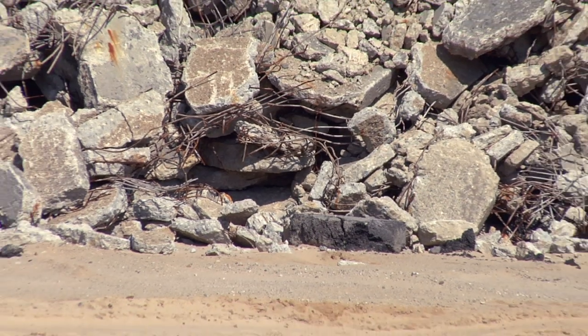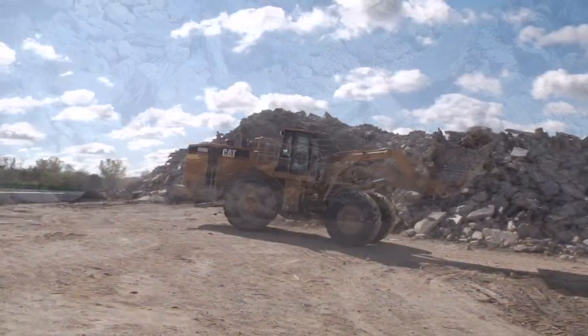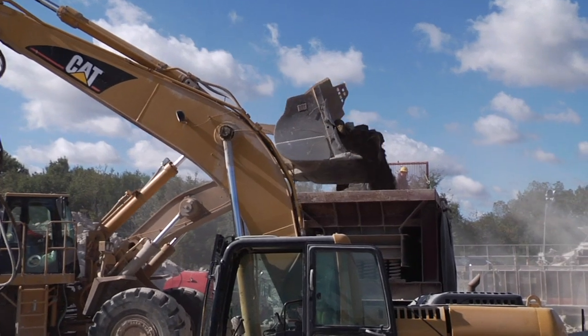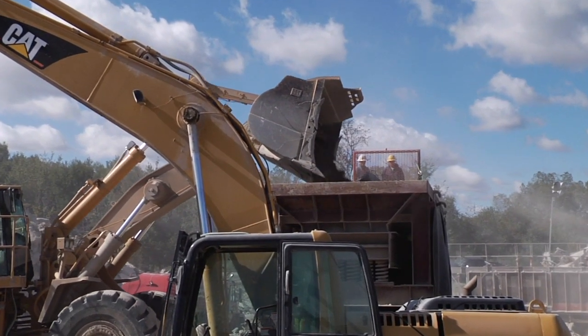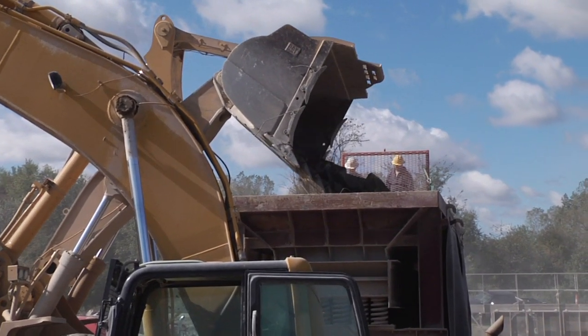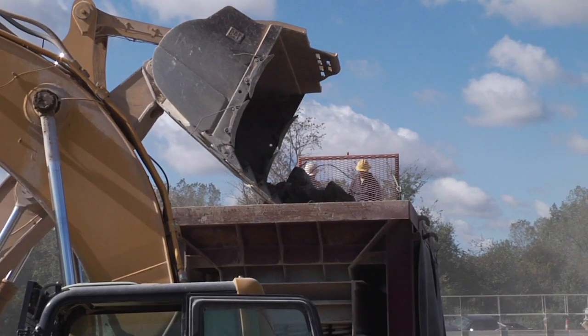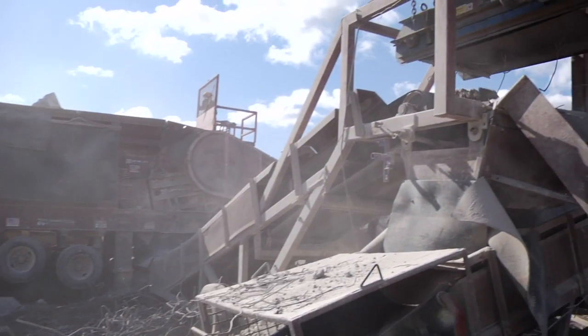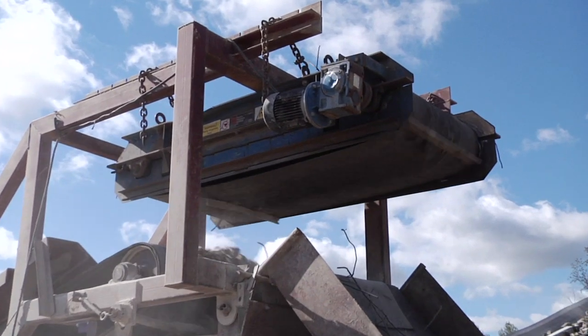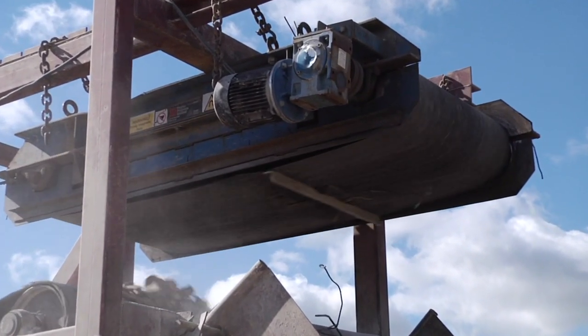To my right is the recycling operation. This is where the old concrete is brought to be crushed. A subcontractor, Cleck Construction, is doing this work. The initial crushing operation is done through a large jaw crusher, and the metal is taken out of this reinforced concrete by magnets as it goes through the process.